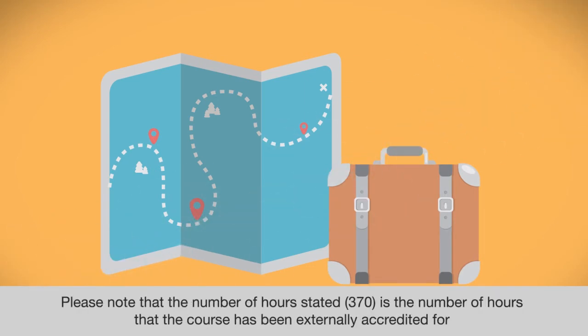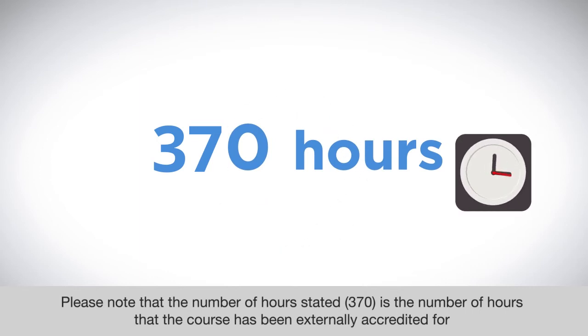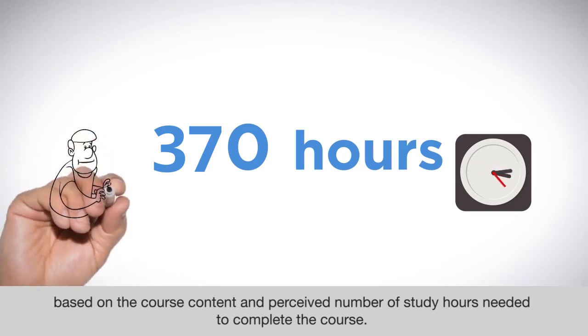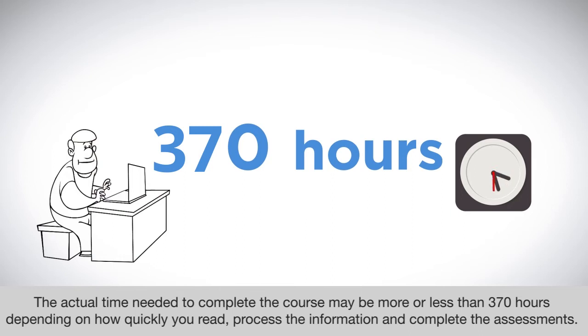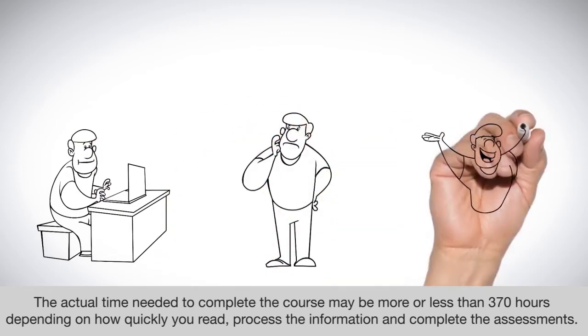Please note that the 370 hours stated is the number of hours the course has been externally accredited for, based on the course content and perceived number of study hours needed to complete the course. The actual time needed may be more or less than 370 hours depending on how quickly you read, process the information, and complete the assessments.